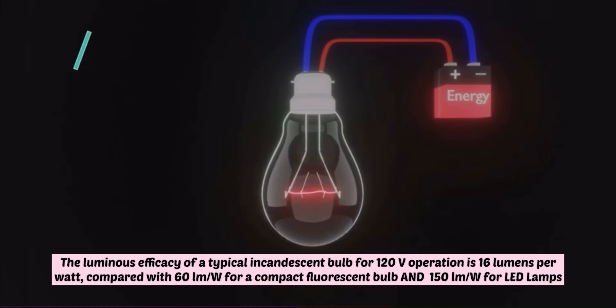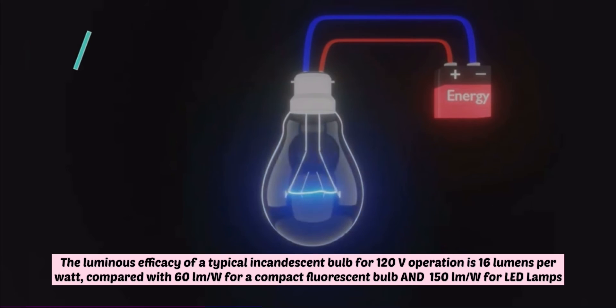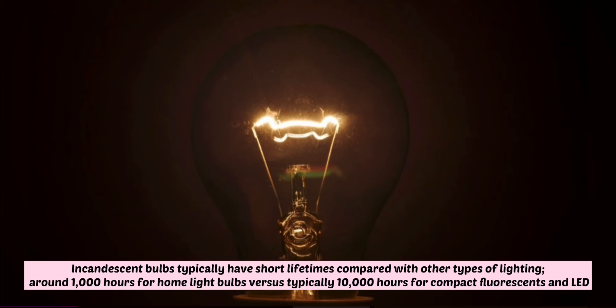The luminous efficiency of a typical incandescent bulb for 120V operation is 16 lumens per watt, compared with 16 lumens per watt for a compact fluorescent bulb and 150 lumens per watt for LED lamps. Incandescent bulbs typically have a short lifespan compared with other types of lighting — around 1,000 hours for a typical light bulb, 10,000 hours for compact fluorescent bulbs and LED.